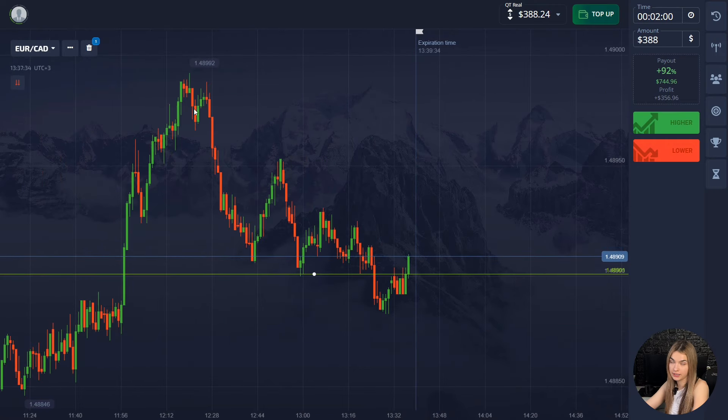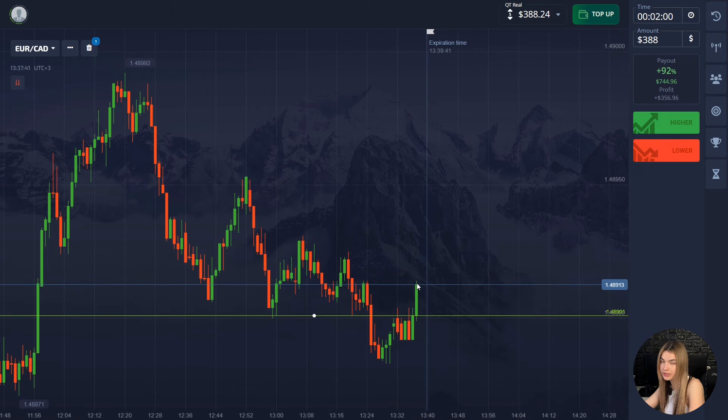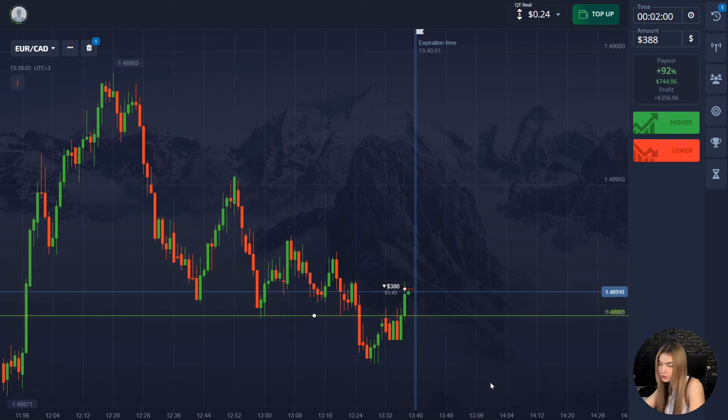Here the price is moving in a downtrend and is currently bouncing up from the support level. In such a situation, we'll open a deal for two minutes down, because I think the price will now move down. As you can see, the main price highs on the chart are getting lower, which tells us the price has potential to go down. After breaking through the level, the price is now touching it again — as a rule in this situation, after breaking through a level, the price makes a pullback up to that level and only then continues to move down. We took two minutes with the margin.